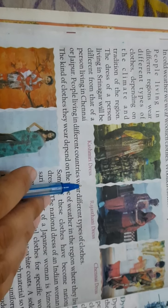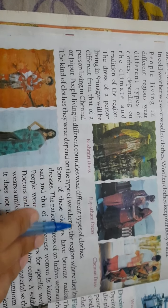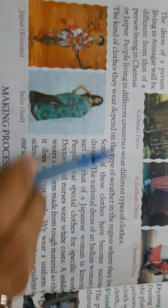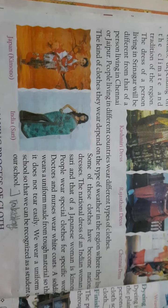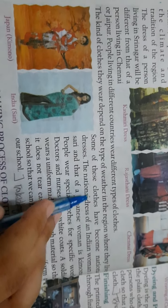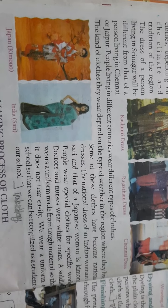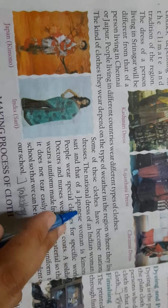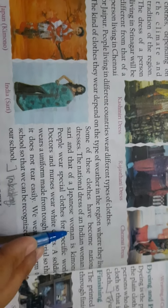People living in different countries wear different types of clothes. The kind of clothes they wear depends on the type of weather. For example, the Japanese wear the traditional kimono.